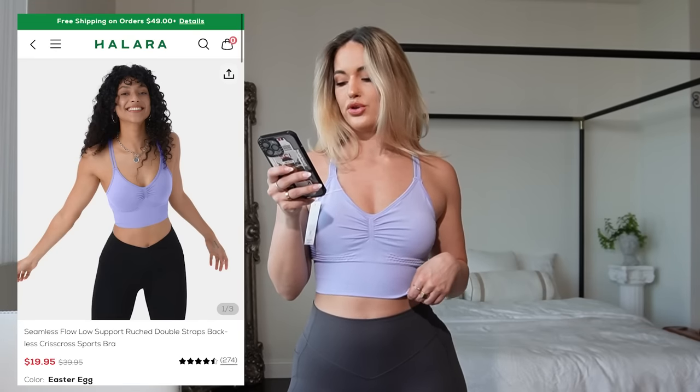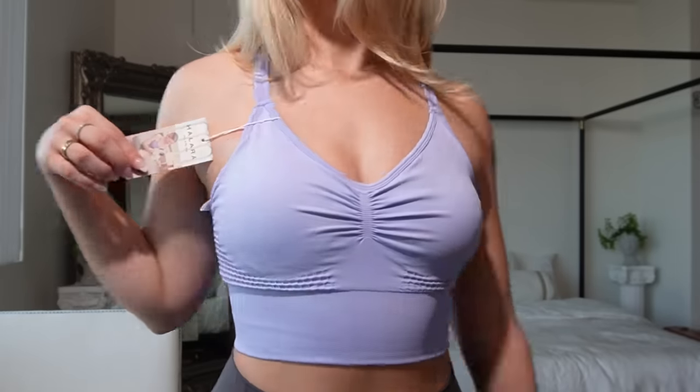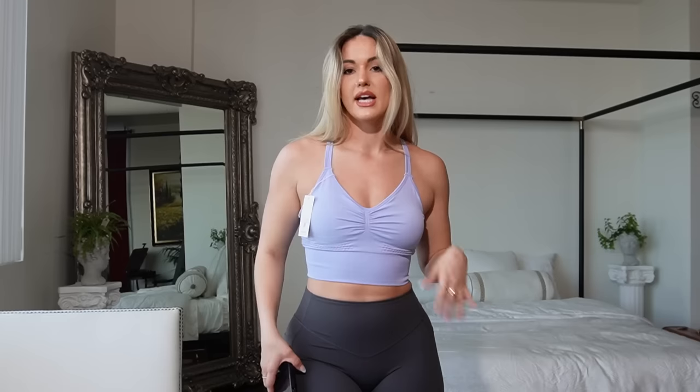This last bra is the Seamless Flow Low Support Ruched Double Straps Criss Cross Sports Bra and I got it in the color Easter Egg. I will admit this is my least favorite thing of the whole haul — I might possibly return it. It's just not my style. It is really cute, I just don't think I have big enough boobs to fill it. I really love the color, I'm just not a huge fan of the ruching in between the boobs — I think it accentuates the fact that my boobs aren't big enough. But if you have big boobs, I think this would be really, really cute.